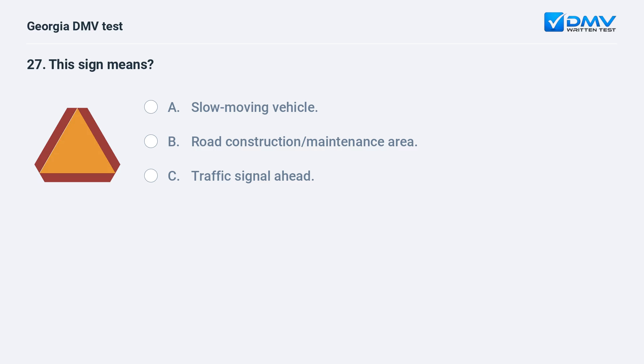This sign means slow moving vehicle. This sign is displayed on slow moving vehicles.